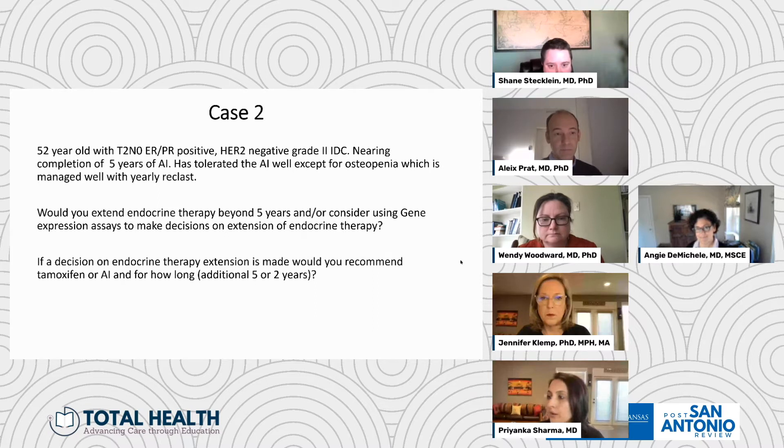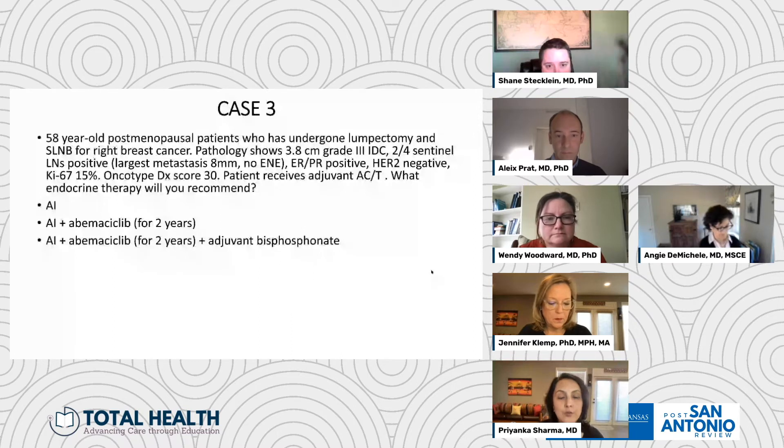We don't have any chat questions related to this particular topic, so we'll move on to the next case. This is a 58-year-old postmenopausal patient who underwent lumpectomy and sentinel lymph node biopsy for right breast cancer. Pathology shows a 3.5 centimeter grade 3 IDC. Two out of four sentinel lymph nodes are positive, no extranodal extension. The disease is ER/PR positive, HER2 negative, KI67 was 15%, and an Oncotype DX score of 30. The patient receives adjuvant chemotherapy with anthracycline and taxane-based regimen, and now she's ready to start endocrine therapy. The questions are: how would we treat her — AI alone, AI plus abemacyclib, add bisphosphonate on top? What is your general approach, Angie?